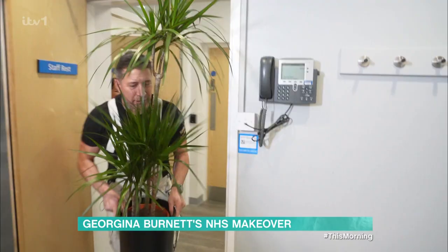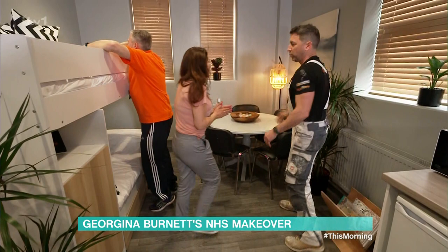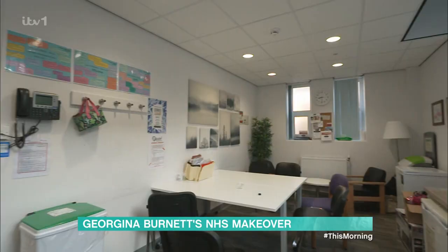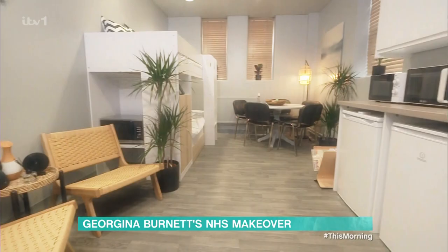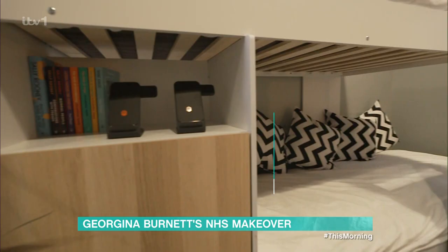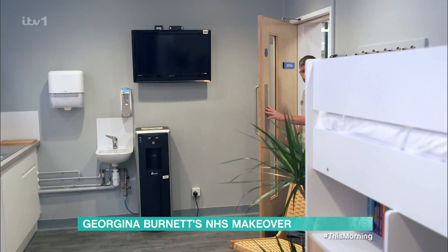And in the nick of time, it's complete. We're done — thank you so much, amazing effort. The room is transformed. Staff now have an area to rest, a nice table to eat at, and a much more welcoming space. Let's hope they like it.